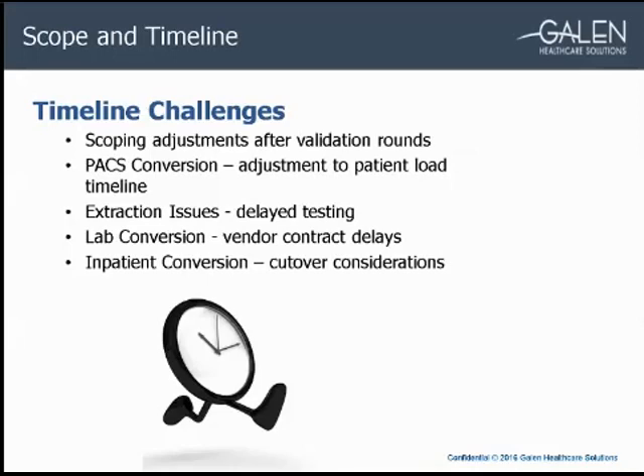We also had issues with formatting and storage of data in CPSI, which slowed down our extraction and validation phases. To overcome these delays, I scheduled separate validation sessions and pulled in more resources. We also had delays during the lab conversion due to the contracting process with the lab vendor, meaning we couldn't convert all five to ten years by go-live, but we set the expectation that at least three years of the most recent data would be converted by end user go-live. Additionally, the amount of time needed to plan the cutover for an inpatient conversion affected our timeline — the cutover schedule was a large undertaking requiring significant collaboration.